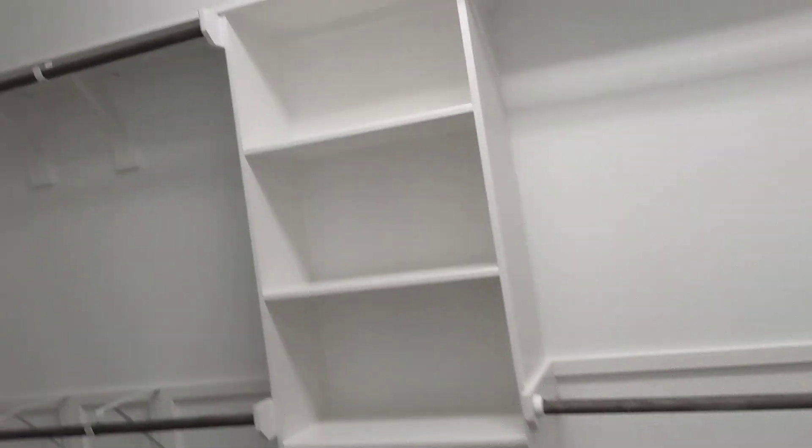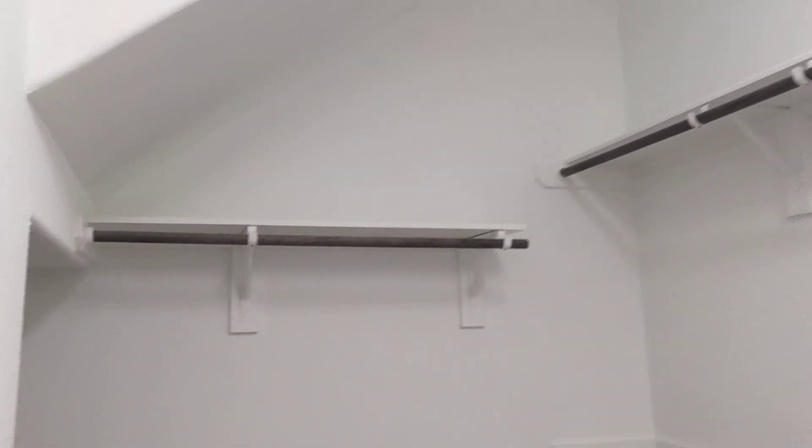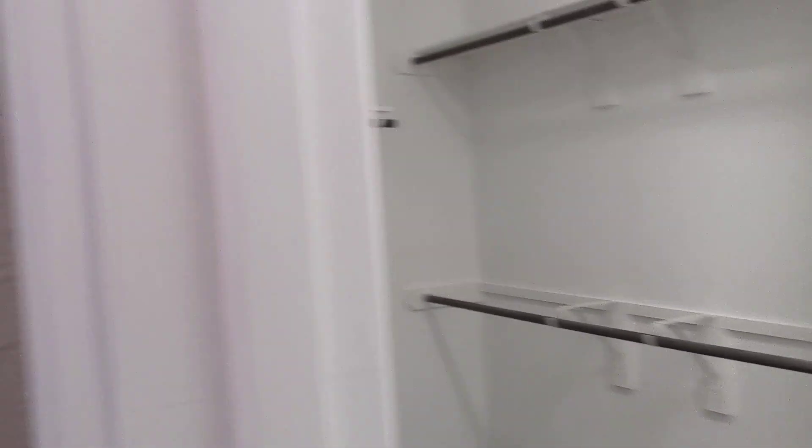Got the man cave, and then a nice big walk-in closet with additional shelving.